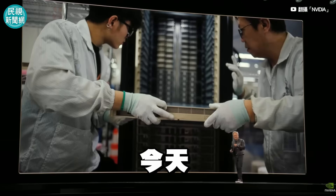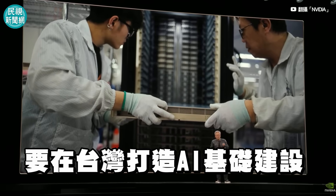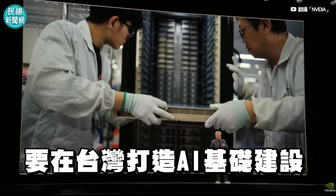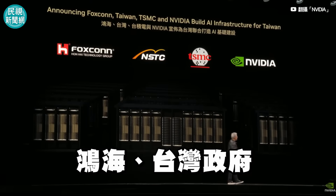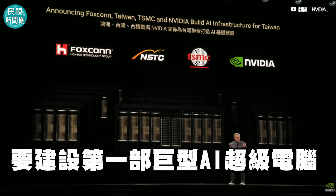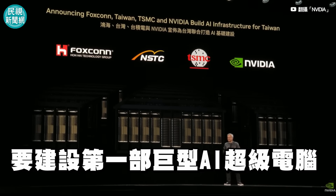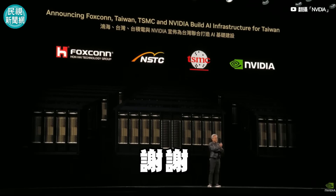Taiwan doesn't just build supercomputers for the world. Today, I'm very happy to announce that we're also building AI for Taiwan. Foxconn, Taiwan, the Taiwanese government, NVIDIA, and TSMC are going to build the first giant AI supercomputer here for the AI infrastructure and the AI ecosystem of Taiwan.